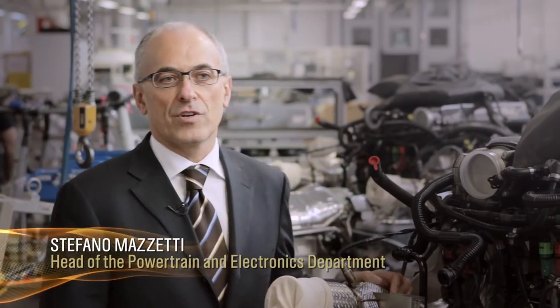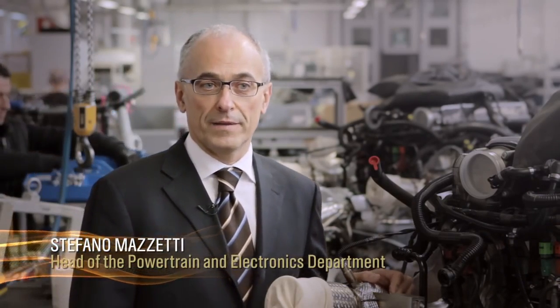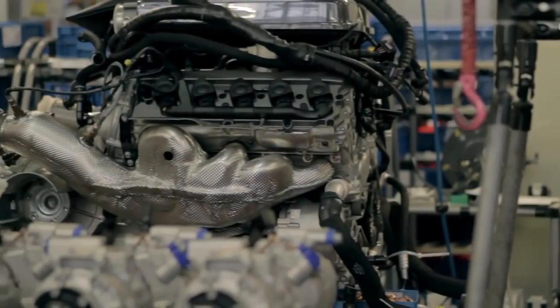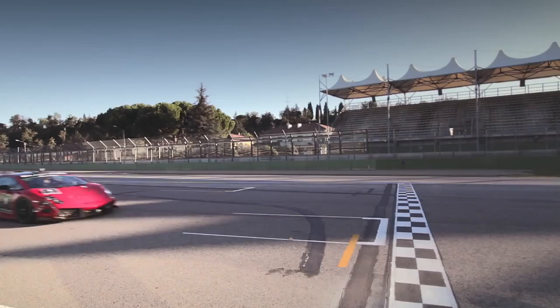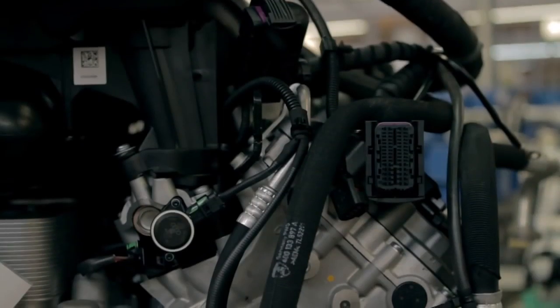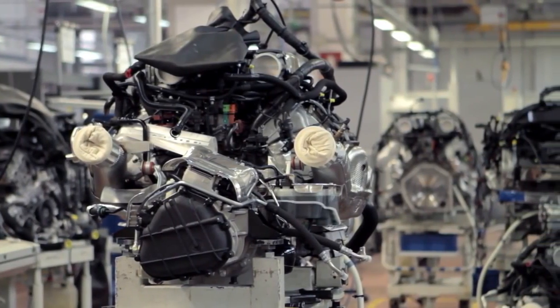My name is Stefano Mazzetti and I'm in charge of the development of the powertrain electronics in Automobili Lamborghini. The engine is a V10 with 5.2 liters of displacement and 560 horsepower at 8000 RPM. It also has 540 newton meters of torque at 6500 RPM.